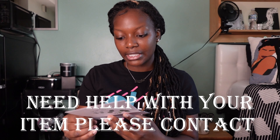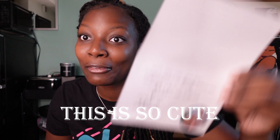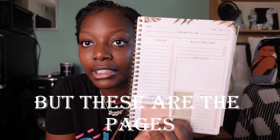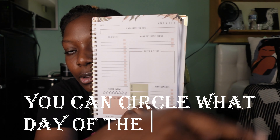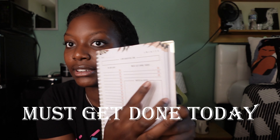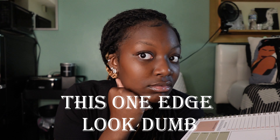On the inside they say, 'Need help with your item? Please contact us through amazon.com.' This is so cute! When you first open it, you've got your name, your phone, and your email so someone can return it if needed. All the pages are the same — at the top you can circle what day of the week it is, it says 'I am grateful for,' then you've got your to-do list, notes, appointments, what you ate for the day, and your water intake.